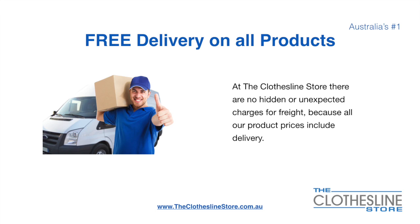There's free delivery on all products. At The Clothesline Store there are no hidden fees or unexpected charges for freight because all our products include delivery.